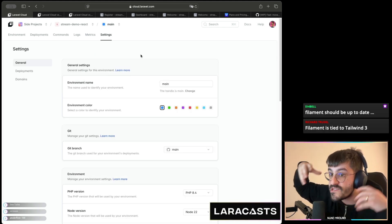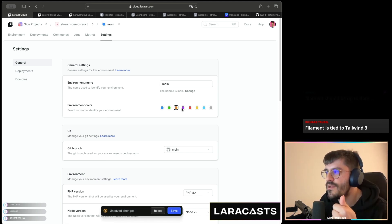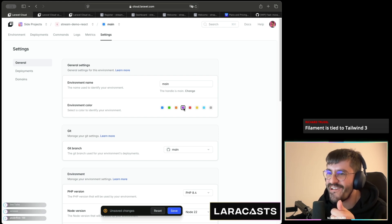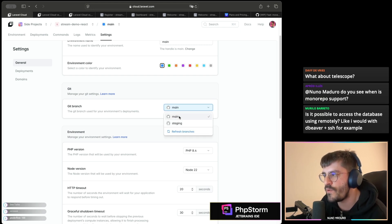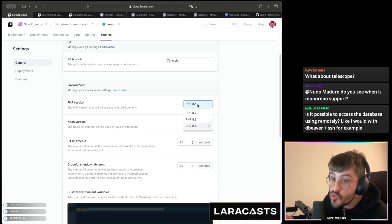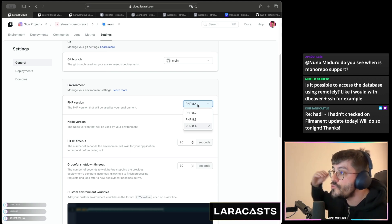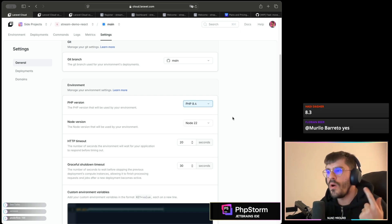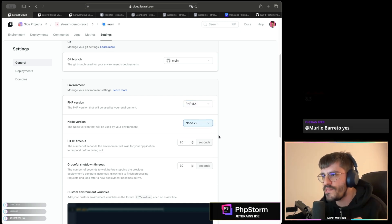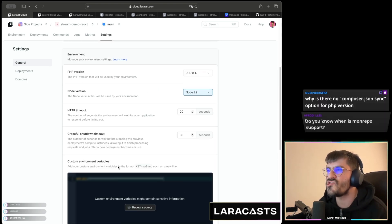Now settings — there's so much to cover here. We have environment name and environment color; if you're using Pinkery, why not go a little pinky. We also have git branch, which lets you specify which branch this environment tracks — for example production. There's the PHP version: you need to be at least on PHP 8.2 for Laravel Cloud. Node can be 20 or 22, and then custom and injected environment variables.